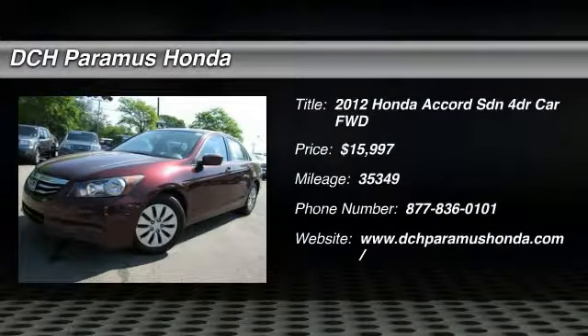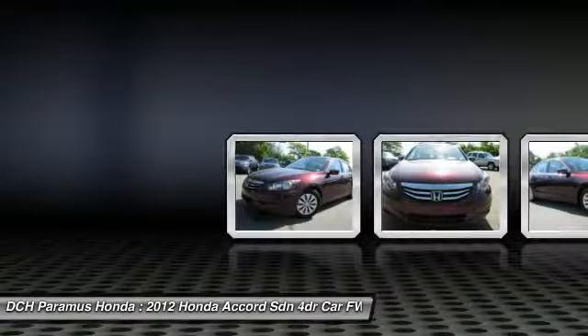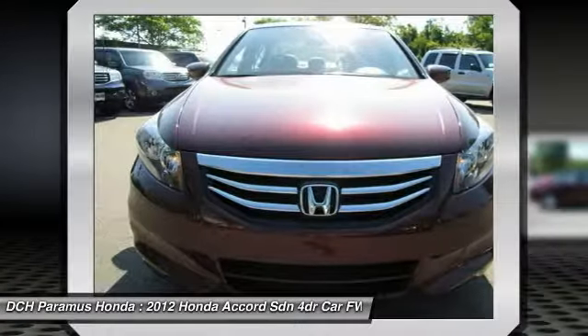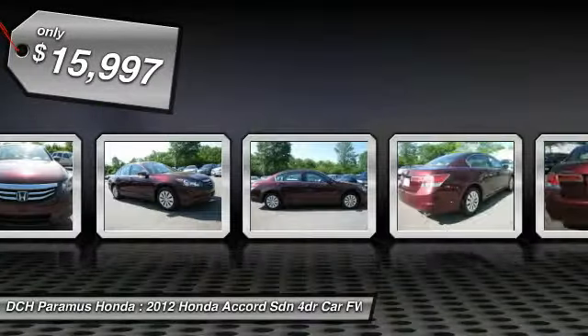The 2012 Honda Accord. Ingeniously simple, yet overflowing with luxury and technological creativity. All that and more in the Accord, and is priced below $20,000.